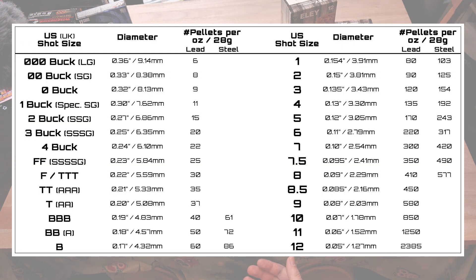When it comes to lettered shot sizes, there are lots of other sizes available. From smallest to largest by the American scale, we have B, BB, BBB, T, Double T, Triple T, F, and Double F.